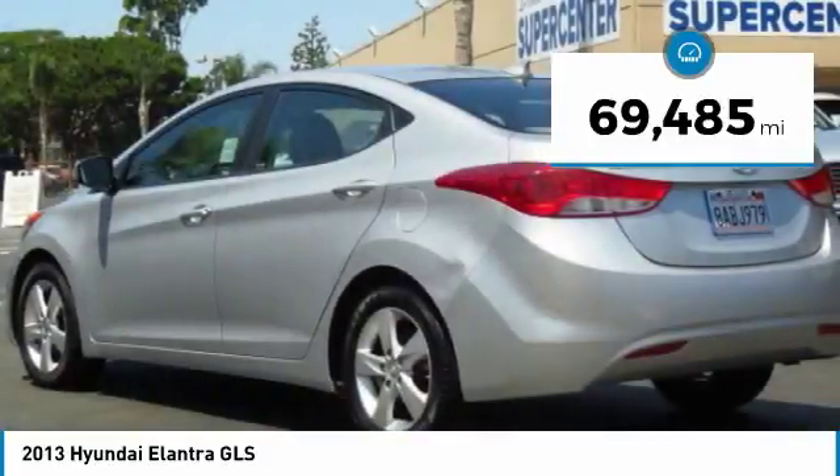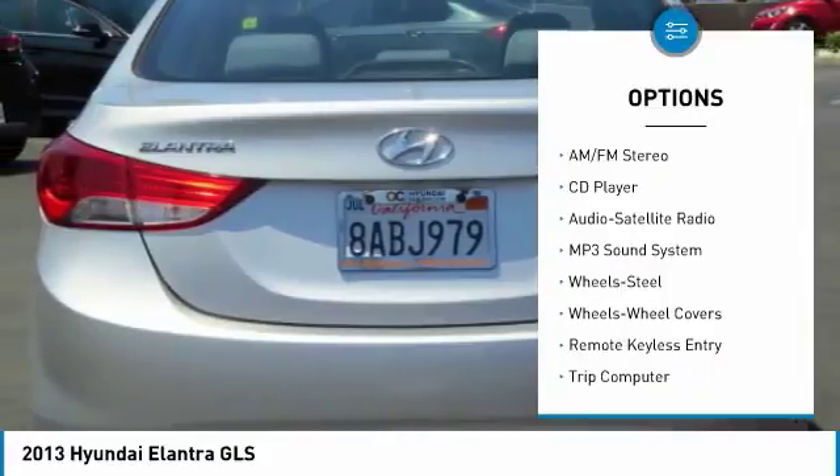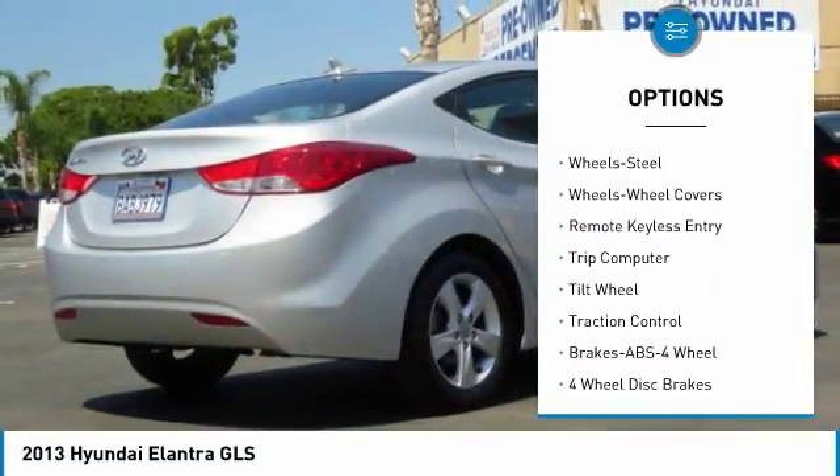This vehicle has less than 70,000 miles. Here are some of this vehicle's great options: Traction Control, Anti-Lock Braking System, Air Conditioning, Power Steering, Floormats.